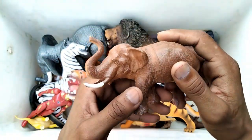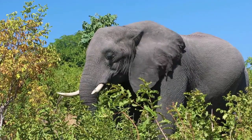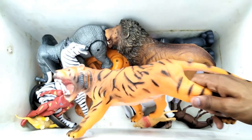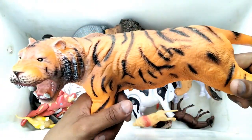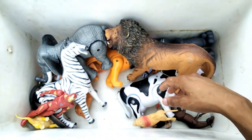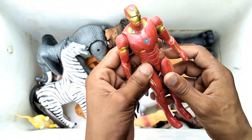Elephant - wow, very nice elephant. Next up, wow guys, big size angry tigers - very nice. And the next one, Iron Man - very nice Iron Man figure.